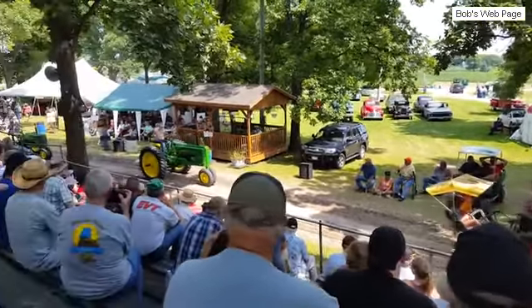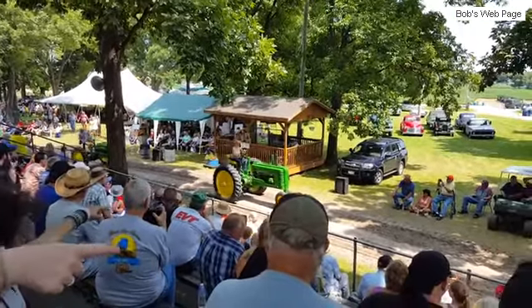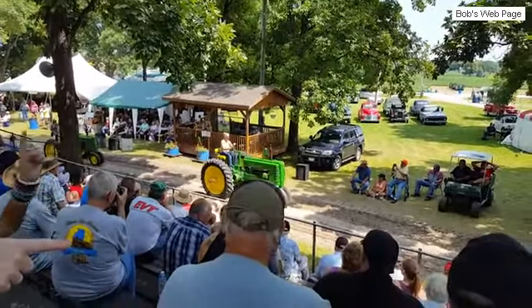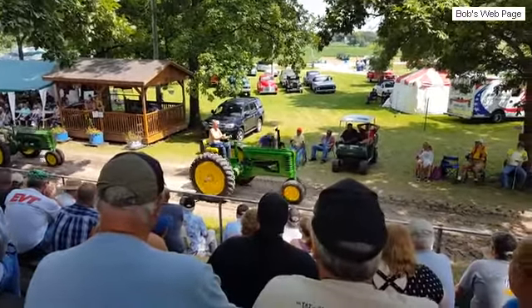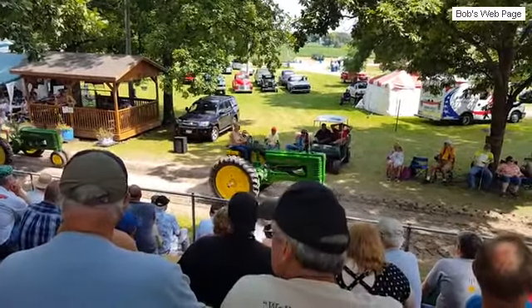A few great restored John Deeres coming along here. A lot of these you can use just as a common field tractor, and it's very popular. Here's a J.E.H. — that's a 1945.